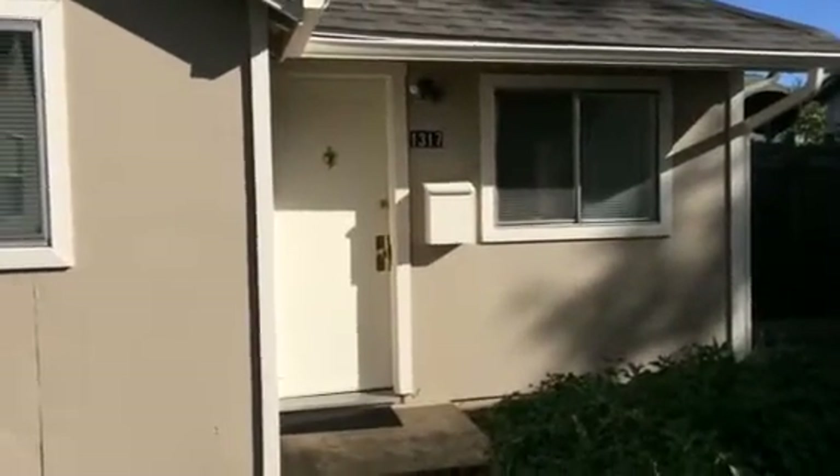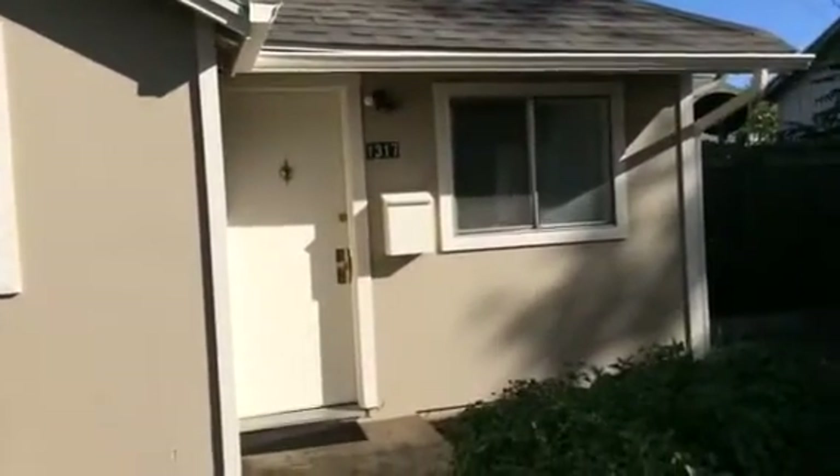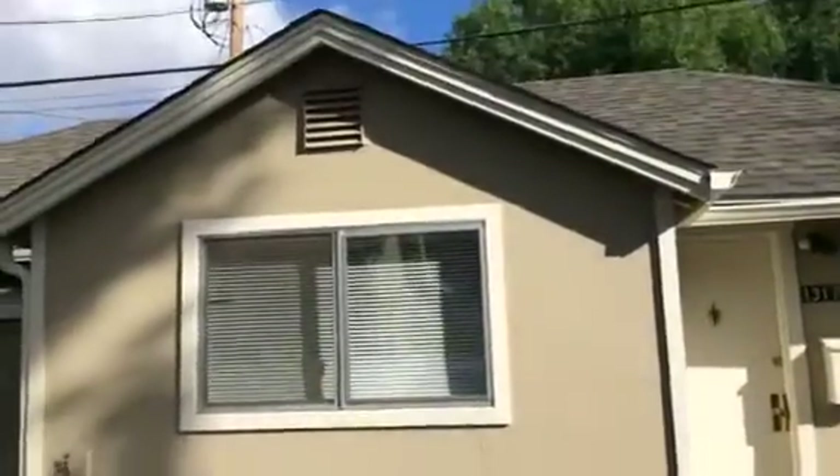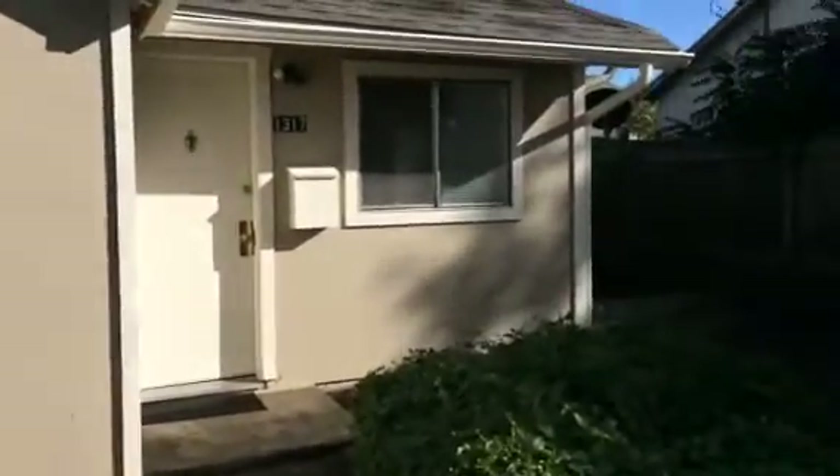Today I'm at the property of 1317 Southeast Mill Street here in Roseburg. This is a one-bedroom little duplex in a nice quiet neighborhood.